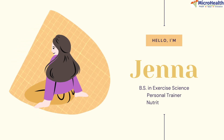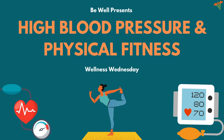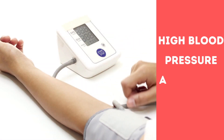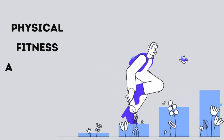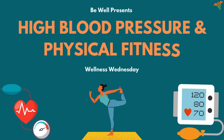Hello Microhealth and welcome back to Wellness Wednesdays. My name is Jenna Hamra and I'm a personal trainer. Today we will be reviewing the effects of high blood pressure and how we minimize those effects with some short, simple tips. Since May is High Blood Pressure Awareness Month and also Physical Fitness Month, let's talk about how these two can go hand in hand.